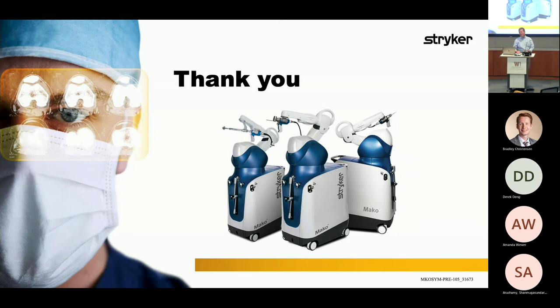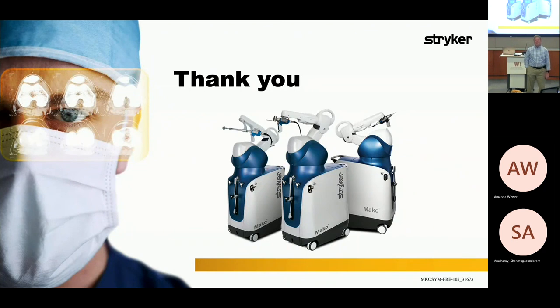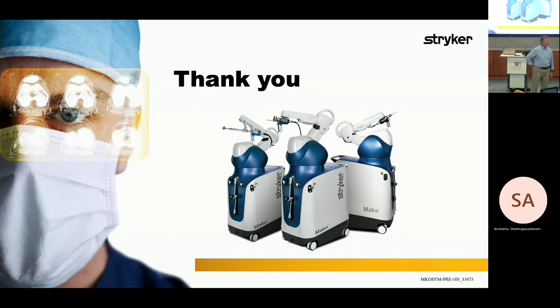Thank you so much for your time tonight. And by the way — where did they get the name MAKO? Is it a shark? It is a shark. The Mako Surgical Corporation — all the conferences were different shark teams.